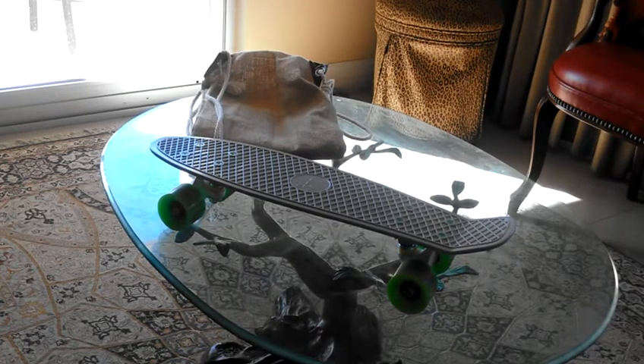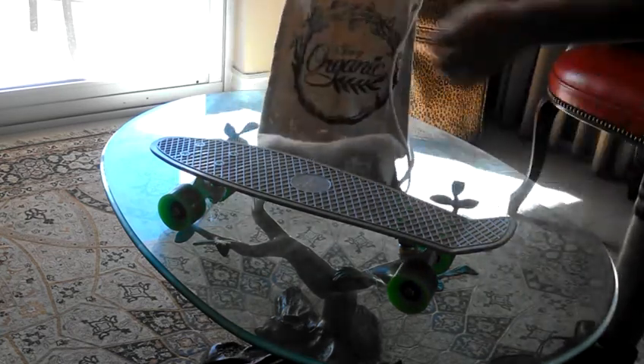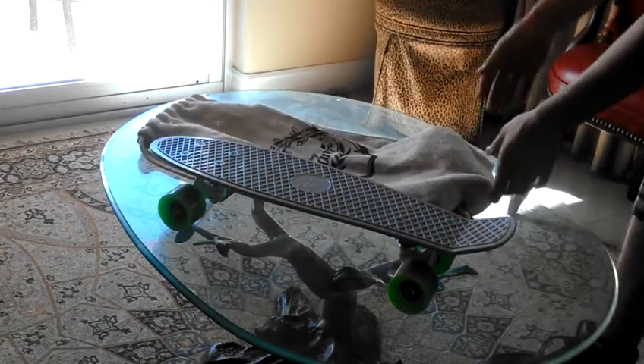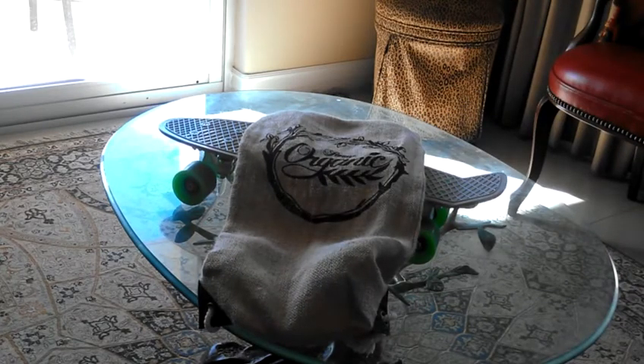Forget sunglasses, forget anything — this board is an investment. You can ride it to work, no big deal. You can ride it on campus, no big deal. It's a great skateboard and you can take it virtually anywhere, and I really mean that. Get this board — it's only $110.